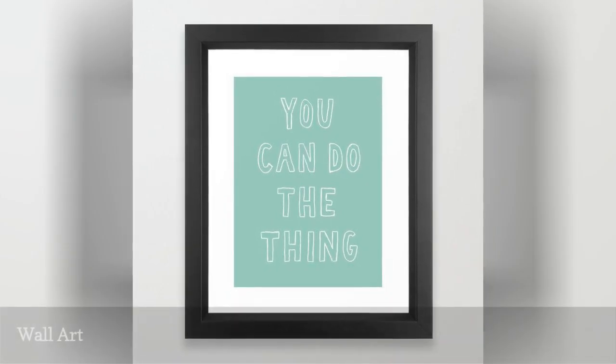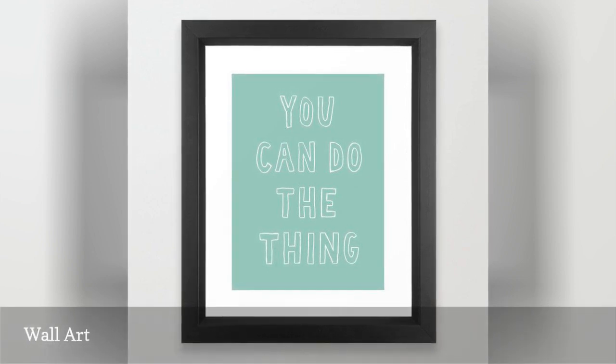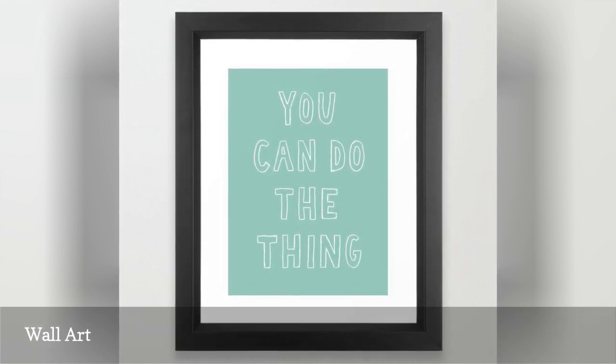Whether students are going away for school or staying at home, they're going to want to make their space feel personal. Society6 has thousands of framed prints they can use to express themselves and make their room feel more special.